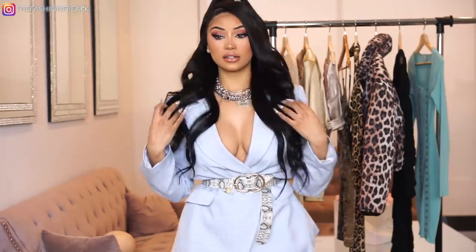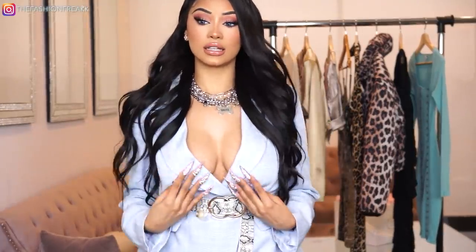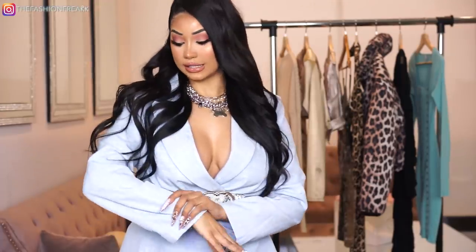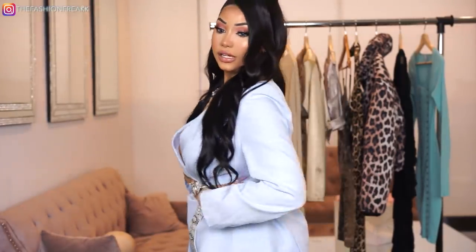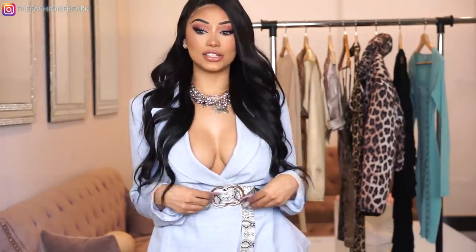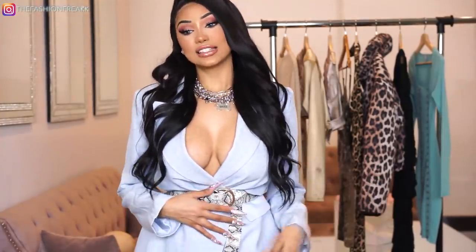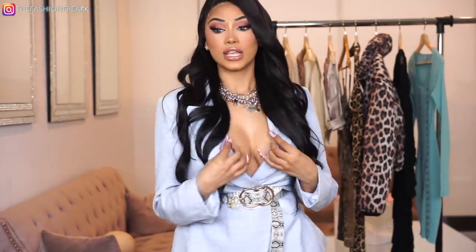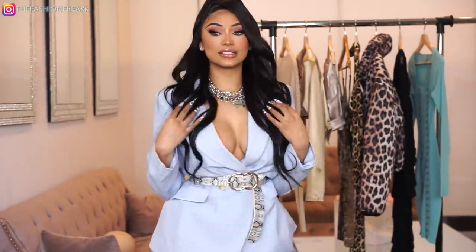By the way, the outfit I have on right now is also from Fashion Nova. It's this super cute little blazer — I'll come closer so you can see. It is literally the perfect color, I love this sky blue. It's a little bit oversized, but if you want your waist still showing and snatched, I paired it with this cute little snakeskin belt, also from them.